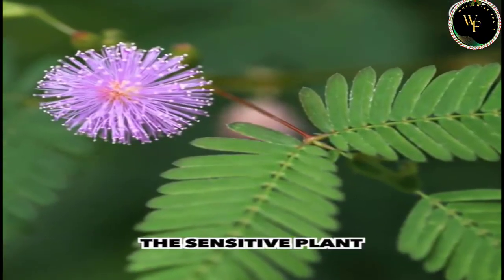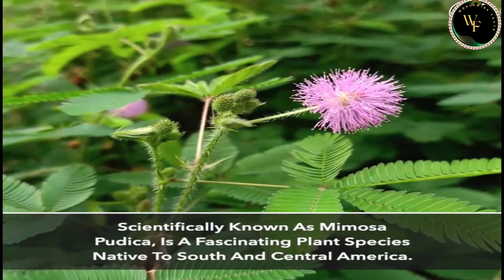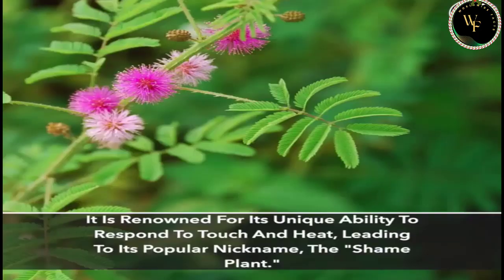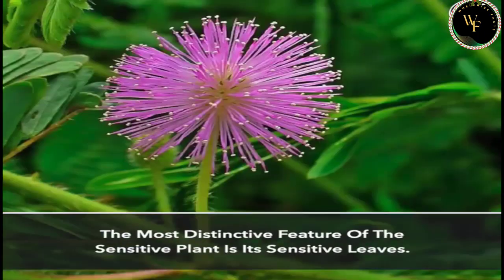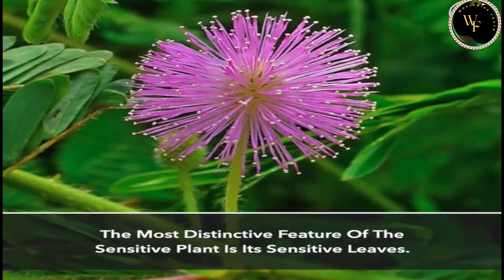The sensitive plant, scientifically known as Mimosa pudica, is a fascinating plant species native to South and Central America. It is renowned for its unique ability to respond to touch and heat, leading to its popular nickname, the shame plant. The most distinctive feature of the sensitive plant is its sensitive leaves.